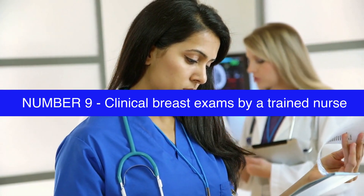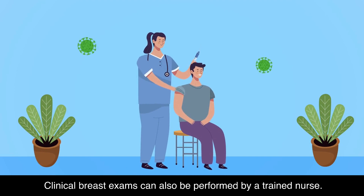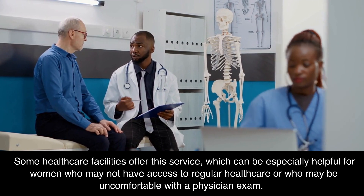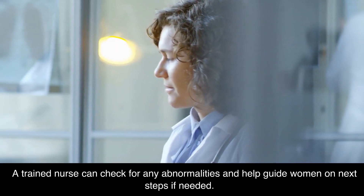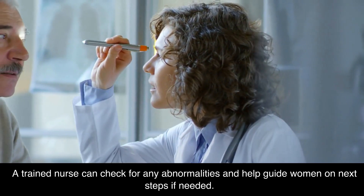Number 9: Clinical Breast Exams by a trained nurse. Clinical breast exams can also be performed by a trained nurse. Some healthcare facilities offer this service, which can be especially helpful for women who may not have access to regular healthcare or who may be uncomfortable with a physician exam. A trained nurse can check for any abnormalities and help guide women on next steps if needed.